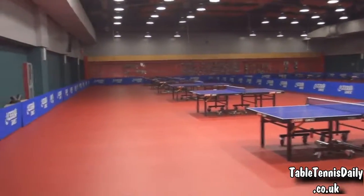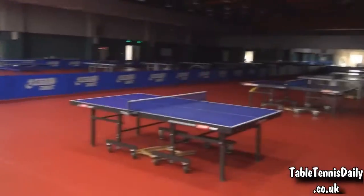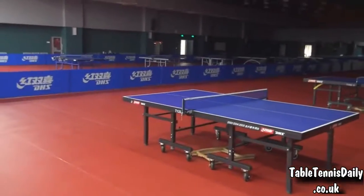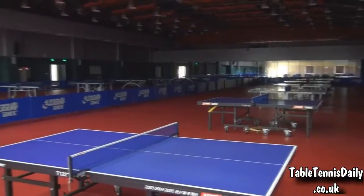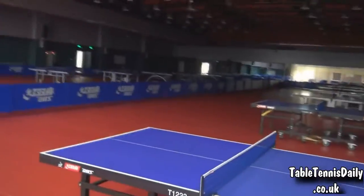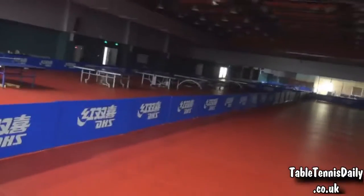Usually on this side of the hall is where the women's team train — the A side. On this side is the men's team A side. We're currently on the fifth floor of this building. On the third floor they have the Chinese National Team Team 2 playing — it's the exact same room as this. So this side is the Chinese National Team B side, and the women's side again. They've got two squads here. This room is exactly mimicked on the third floor. There are five floors to this building.